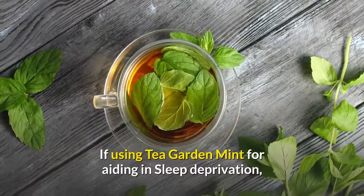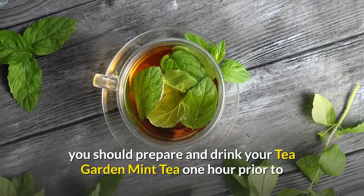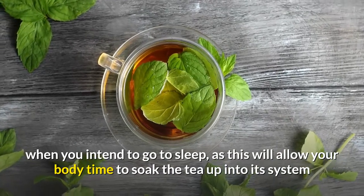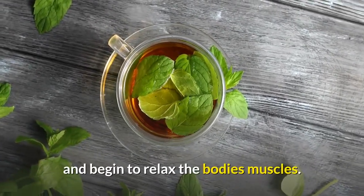If using Tea Garden Mint for aiding in sleep deprivation, you should prepare and drink your Tea Garden Mint Tea one hour prior to when you intend to go to sleep. This will allow your body time to absorb the tea into its system and begin to relax the body's muscles.